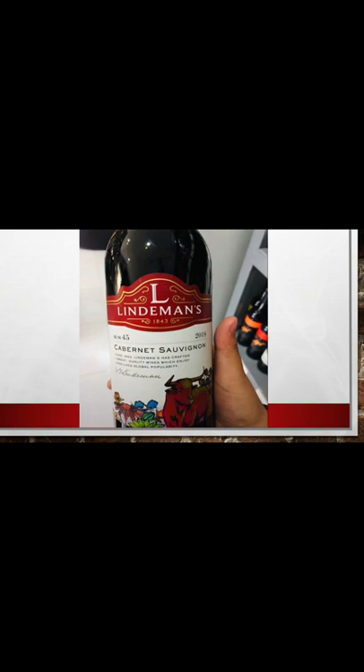The next one is the Lindeman's Bin 45 Cabernet Sauvignon Australian wine. It is a classic red wine from Australia, variety of Cabernet Sauvignon, bottle size of 750 ml, alcohol content 13–14%, body size of full-bodied red wine, style: red, rich and intense.